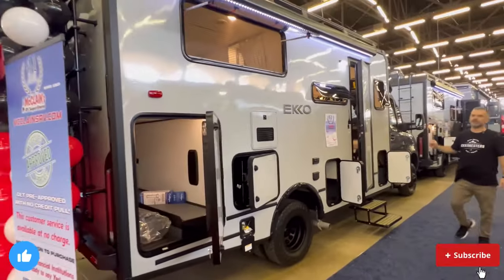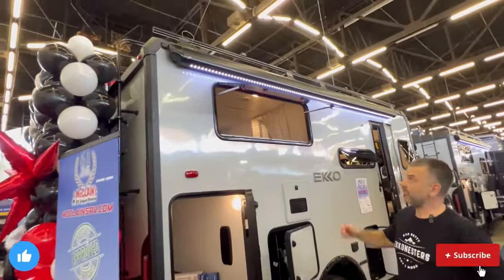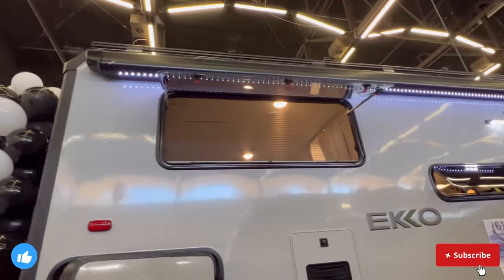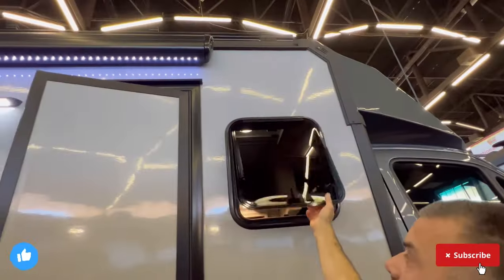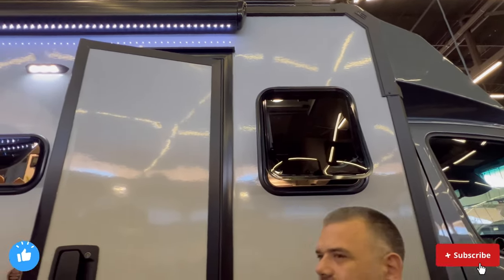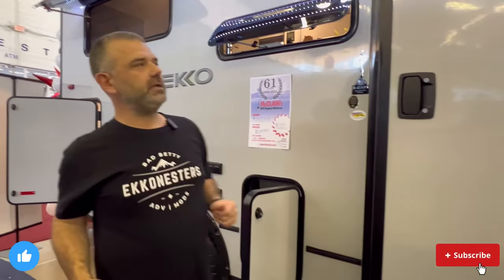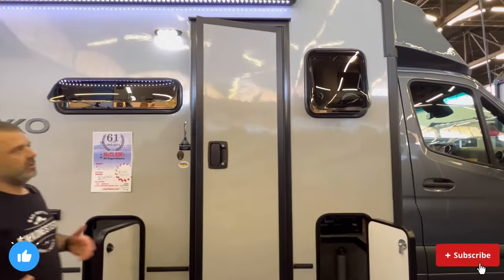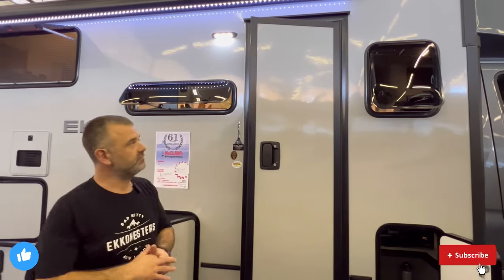Coming back around to the passenger side, you'll notice canopy windows — they're hinged. What makes these unique is that you can engage the window and adjust how much airflow comes in. Also, from a nominal rain perspective, the canopy design deflects rain and keeps it away from you, unlike sliding windows. On our 2022 EKKO, we have the same window package and we love it.